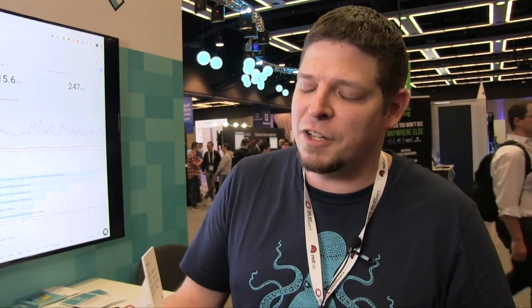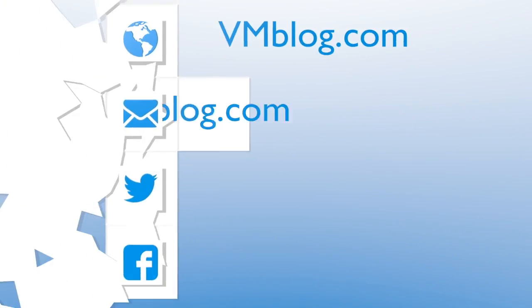Where can they go to find out more information about Sysdig? I'd highly recommend going to sysdig.com. Look up our blogs and the case reports we have out there. There's a bunch of security stuff we can do as well with runtime, so it's worth taking a look and exploring it more. Thanks for taking the time to speak with VMBlog. Thank you.